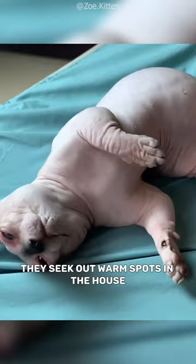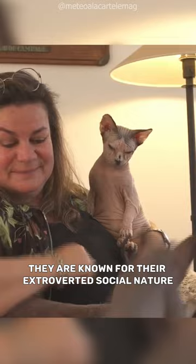They seek out warm spots in the house and love to snuggle with their owners for added warmth. They are known for their extroverted, social nature and love seeking attention.